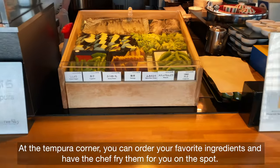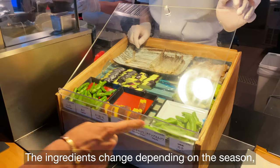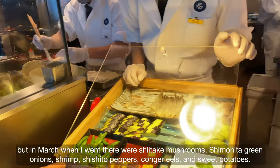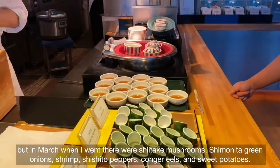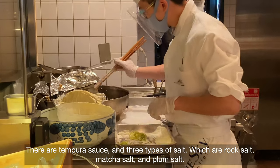At the tempura corner, you can order your favorite ingredients and have the chef fry them for you on the spot. The ingredients change depending on the season, but in March when I went, there were shiitake mushrooms, green onions, shrimp, shishito peppers, anago eels, and sweet potatoes. There are tempura sauce and three types of salt.